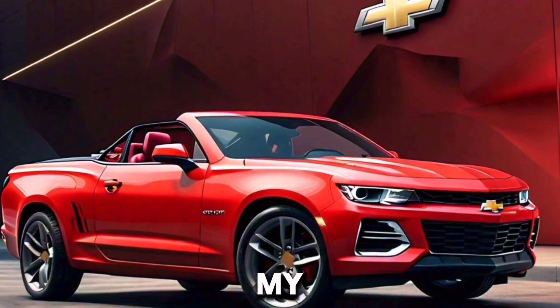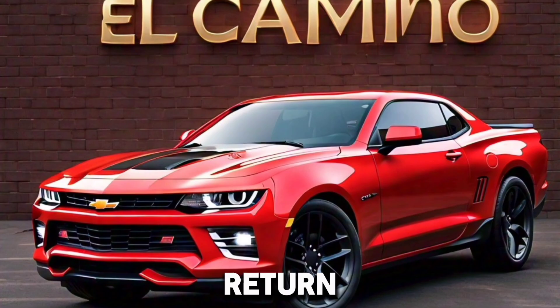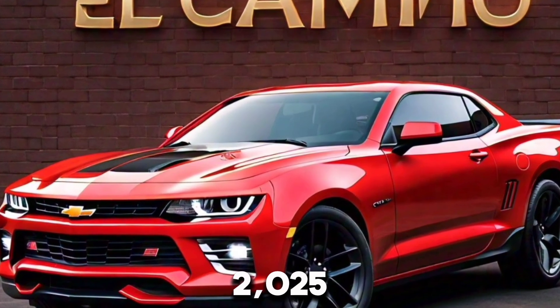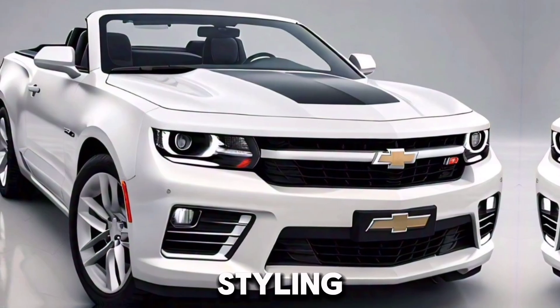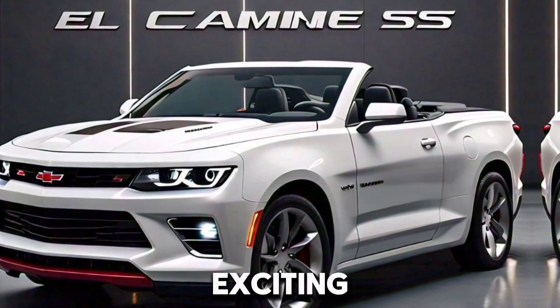Hey everyone, welcome back to my YouTube channel. The legendary Chevrolet El Camino is making a grand return in 2025, but this time with a modern twist. The new 2025 Chevrolet El Camino Supreme SS has been leaked, and it promises to blend classic styling with contemporary performance and technology. Here's everything we know so far about this exciting new vehicle.